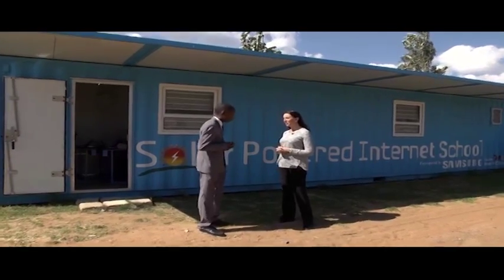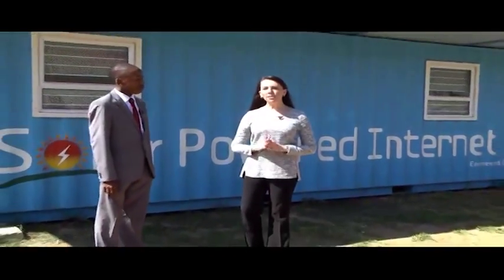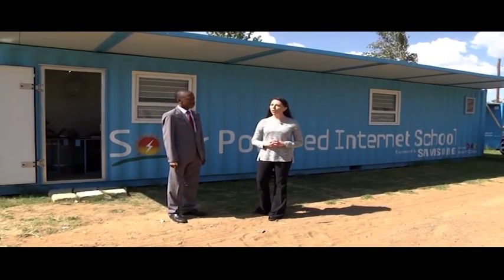Included in the internet school is an interactive e-Board — a modern alternative to the blackboard that turns the educator's workspace into a computer, allowing them to write with digital ink and save all of their work. Let's take a closer look at how this revolutionary technology works.